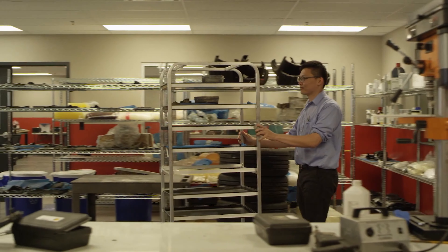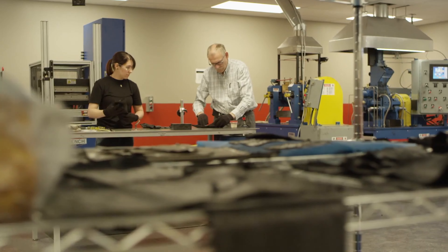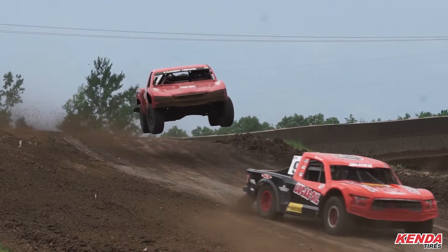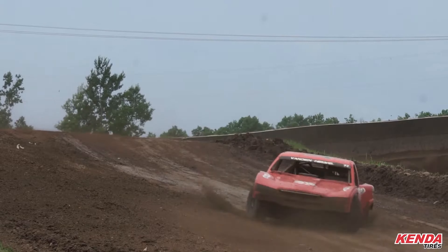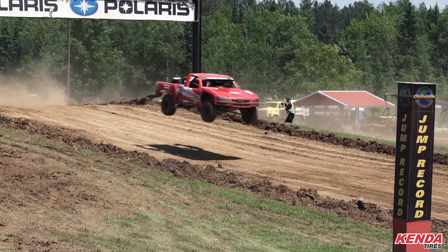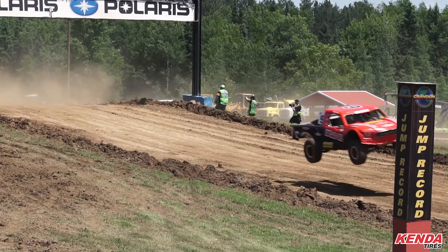It's no surprise that their sponsored number 42 Pro 2 trophy truck, driven by Kyle Kleiman, won this year's championship off-road racing series on Kenda's DOT-approved all-terrain and rugged-terrain tires — a true testament to how well these tires grab and grip and can hold up to even the worst conditions.